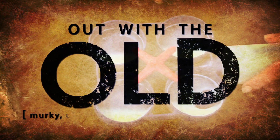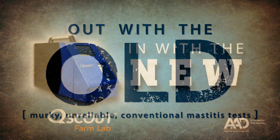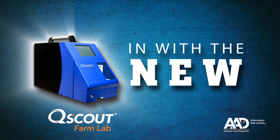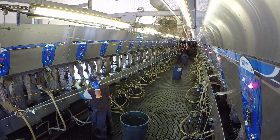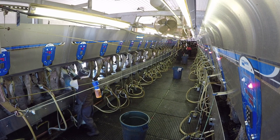Still using outdated tests or no tests at all? It's time to upgrade your mastitis diagnosis technology. We used California Mastitis tests and handheld conductivity tests, but we struggled to use those and gain useful information.